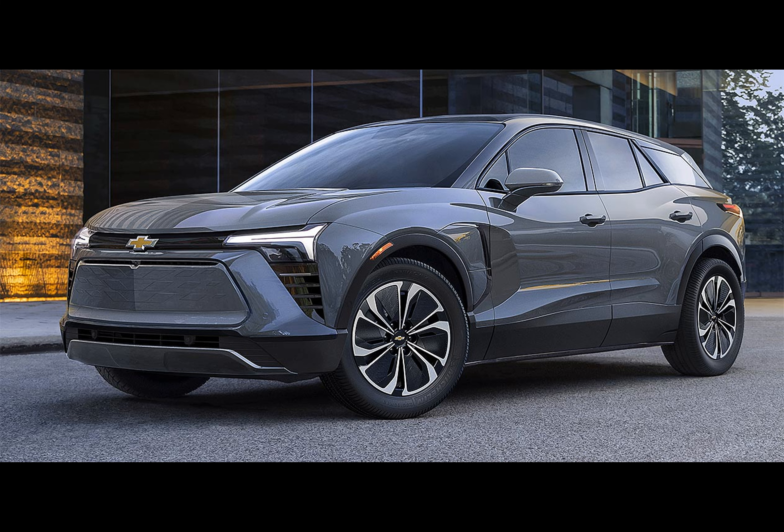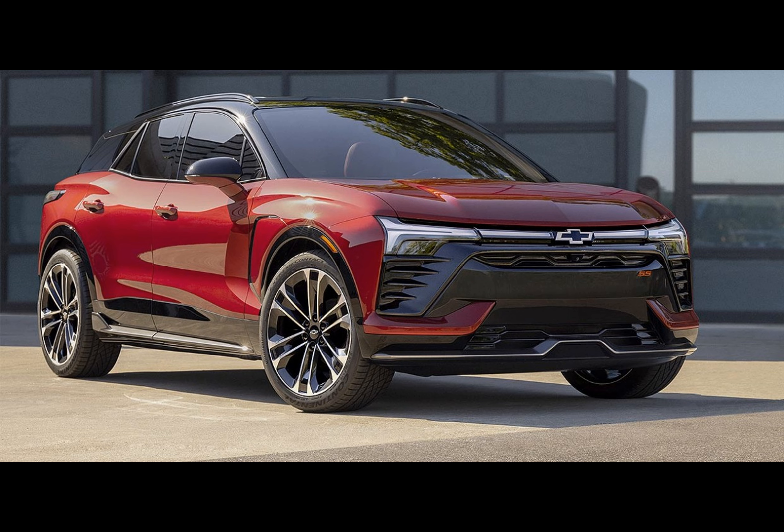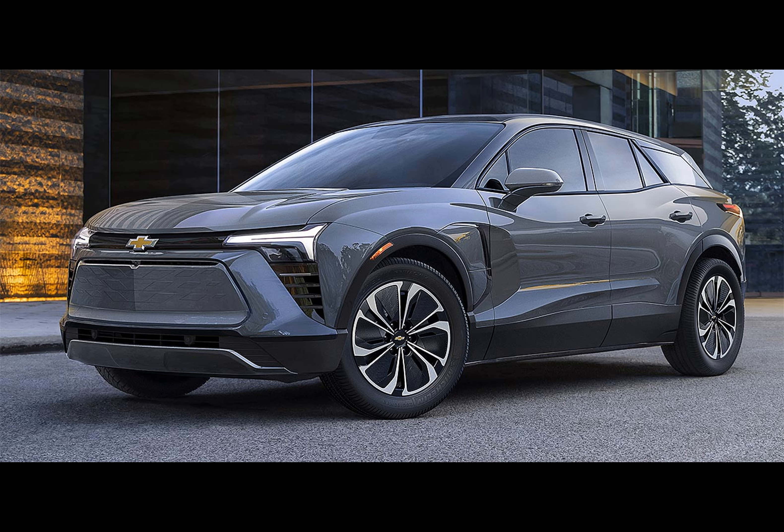The AWD 2LT is priced at $56,715. One detail that Chevrolet seems to be keeping under wraps is the price for the front-wheel drive 2LT. This mystery adds an air of anticipation for those interested in this particular model.